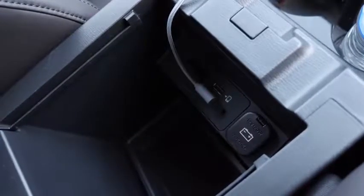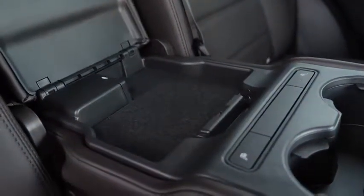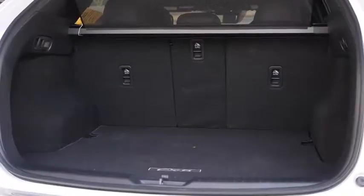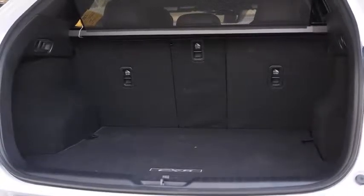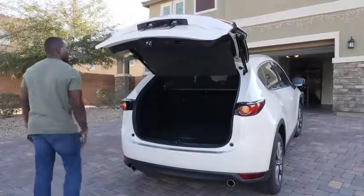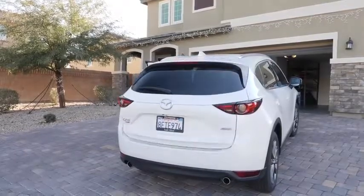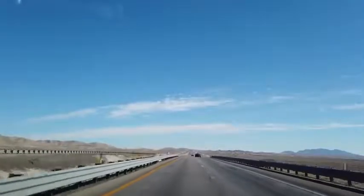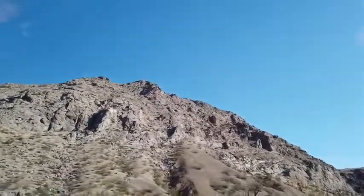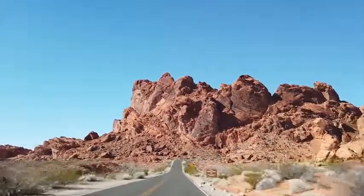There are USB ports at every juncture, and even at the back seat — which has heating and cooling — you've got two extra USB ports to charge your devices. The trunk space is a little smaller than I'd like, but this is a mid-size SUV, so it works for luggage with a compact family or friends on the road. That all-wheel drive really goes a long way driving in that desert feel in Las Vegas.